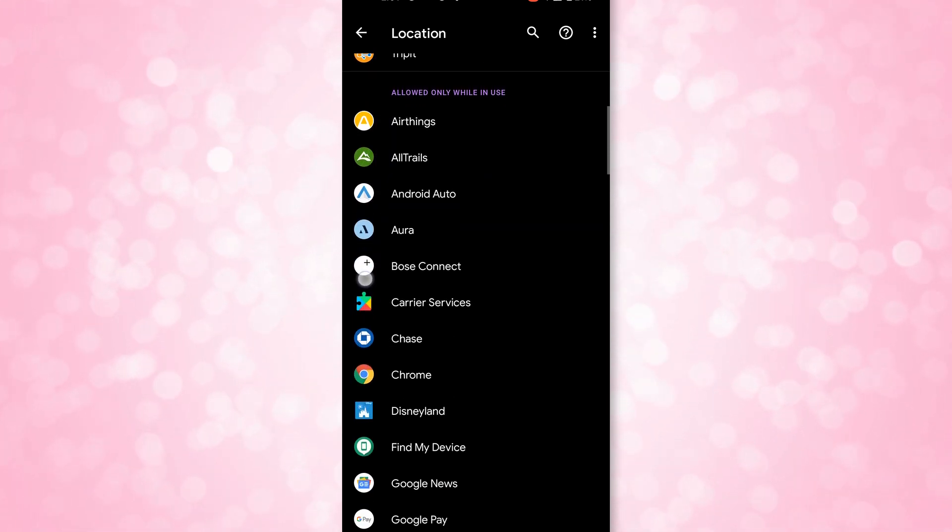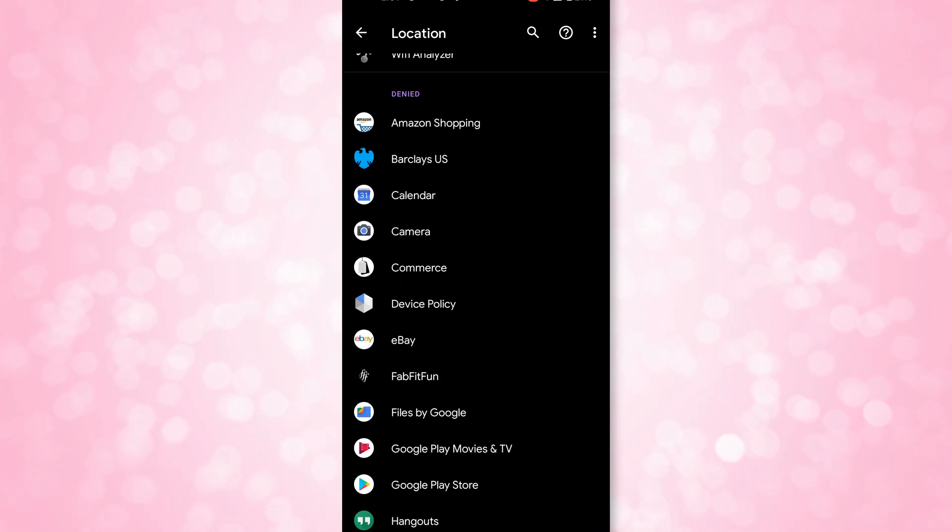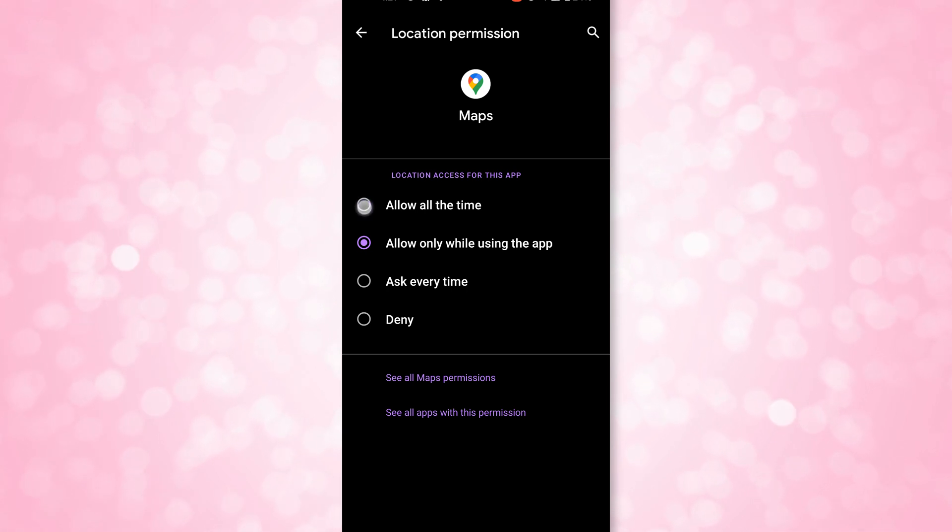Speaking of location permissions specifically, device location in-app and in-background are now separated more clearly, so users have to go through additional steps to allow an app to always have access to location even if it's running in the background. If an application needs background location access, a user will need to set the "Allow all the time" option from the settings page.